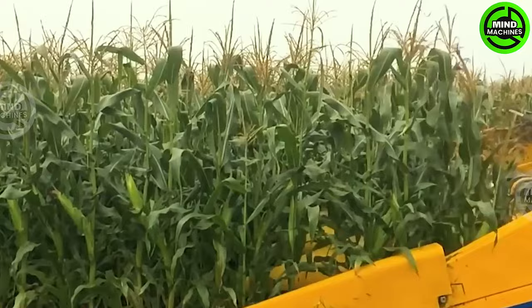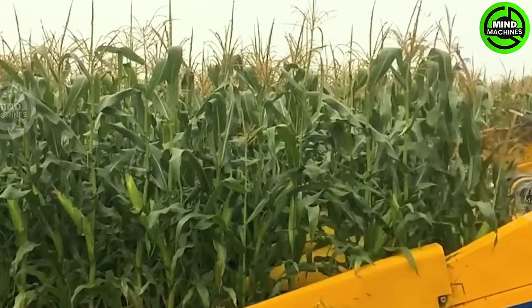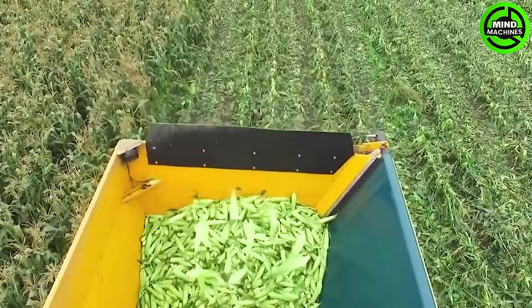With jaw-dropping capacity, it effortlessly gathers thousands of corn cobs in a single sweep. It's not just a piece of machinery — it's a corn harvesting powerhouse, dwarfing the productivity of a decade ago.